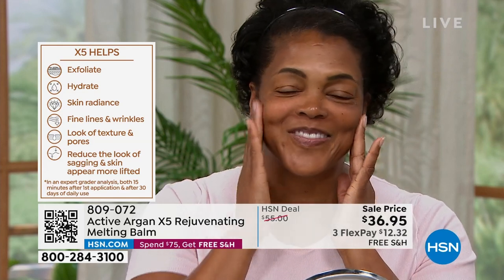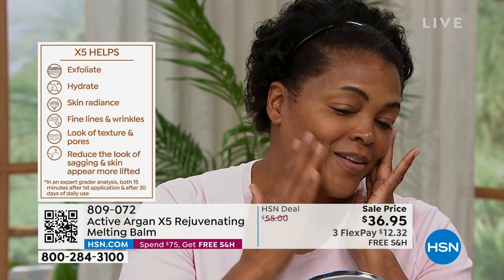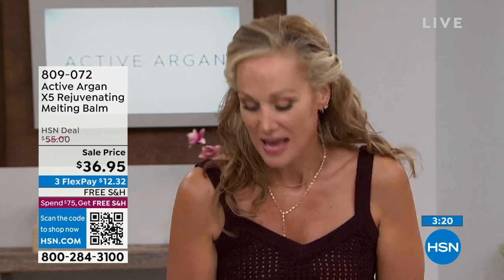I've never heard of anything like this. Normally we talk about exfoliants you have to rinse off, exfoliants that are irritating, exfoliants that are the first step in your routine. This is literally the polar opposite — it's the last step. Do your regular night routine first. Or if you do not do a night routine, if you literally just go straight to bed, it's great for guys too. Look at how Iva's skin is glowing — it's not red, but that is a physical exfoliator. Those vegetable spheres are melting after removing dead skin and debris.